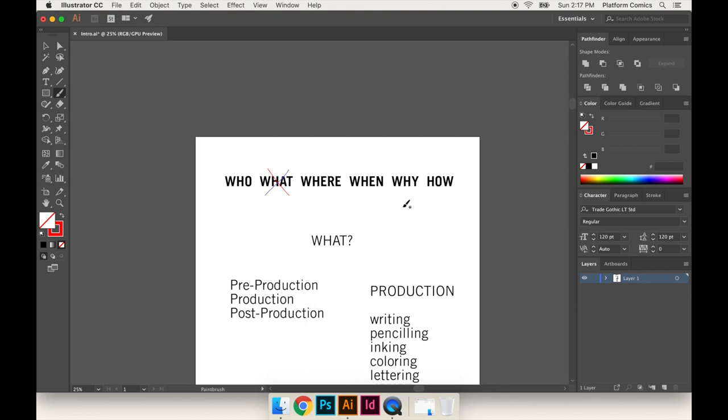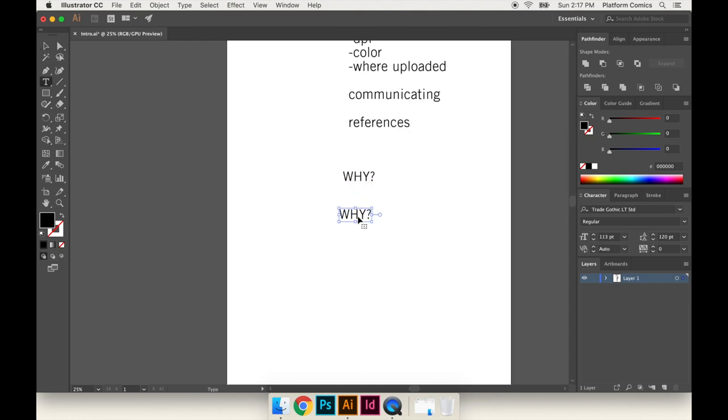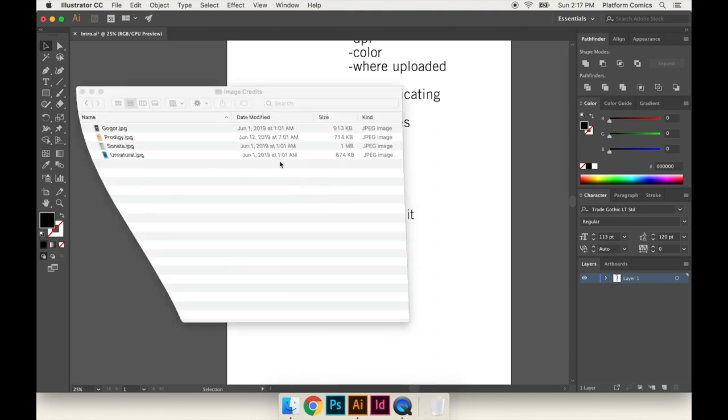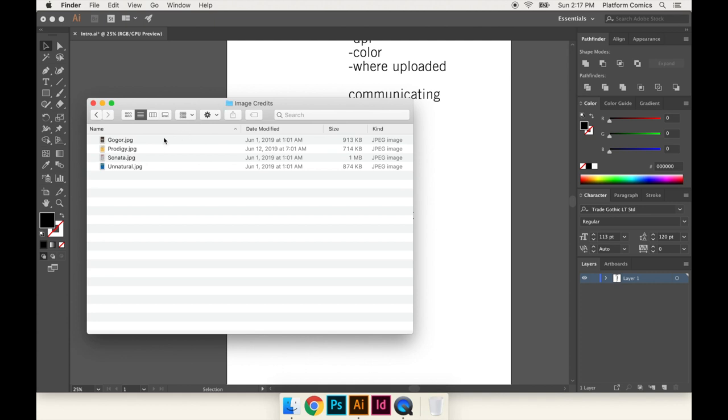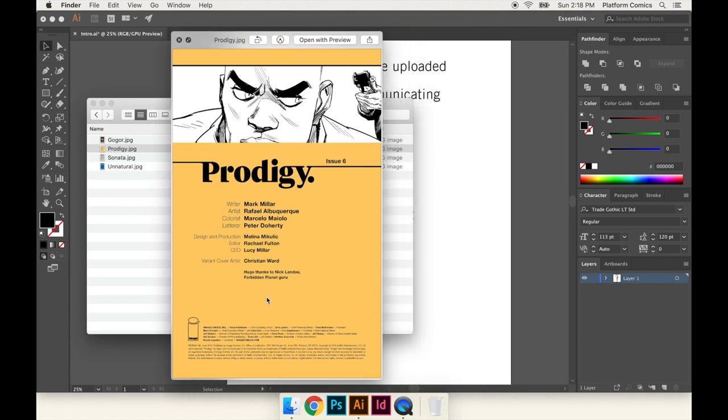Let's move over to the why. Why should you care about this? You're watching this video, so probably you do care. But one good reason is that all the big publishers think about comic book production a lot. I downloaded a few comics from Image to show you — I just wanted to show you the inside cover page. I downloaded four random comics and all four of them had a design and production credit. This comic called Prodigy has a design and production credit for Melina Mikulik.